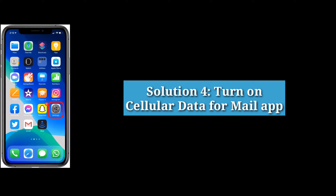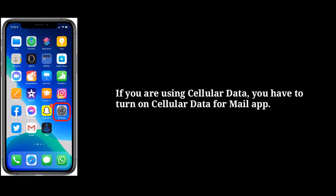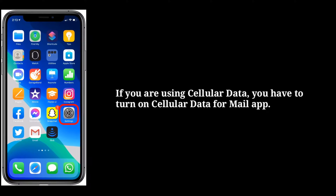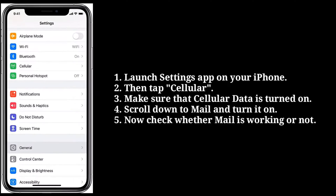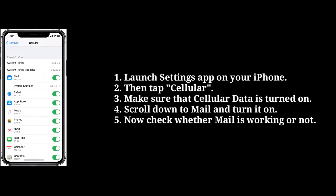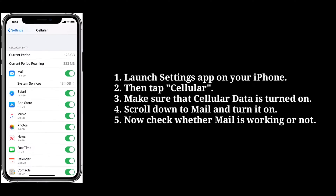Fourth solution is turn on cellular data for the mail app. If you are using cellular data, you have to turn on cellular data for the mail app. First launch the settings app on your iPhone. Then tap cellular. Make sure that cellular data is turned on. Scroll down to mail and turn it on. Now check whether mail is working or not.